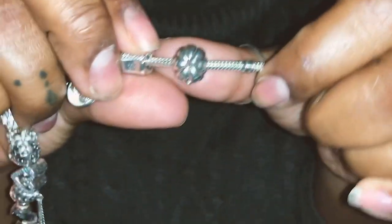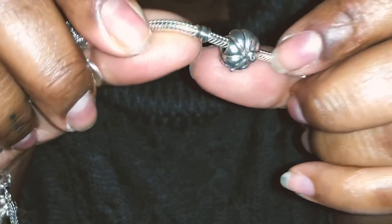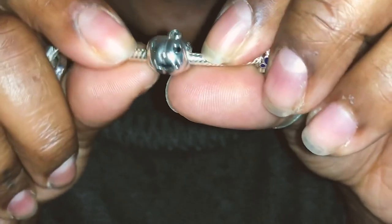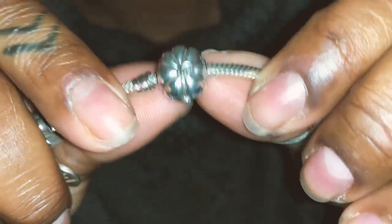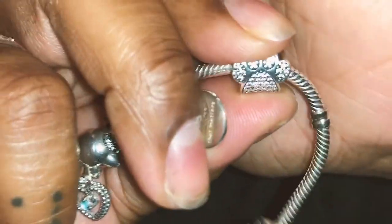Next we have a jack-o-lantern. Some charms are screw-on, but this one kind of just falls through. This is just a jack-o-lantern because I love the fall — just look how cute! For the eyes they're hearts, it's just really detailed. I love the fall.